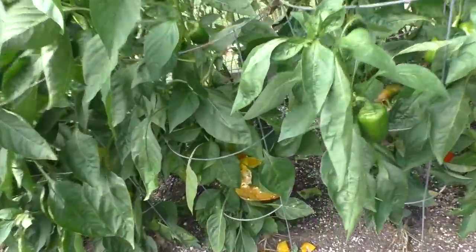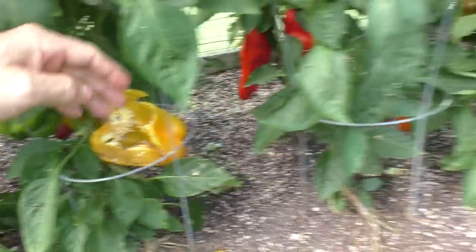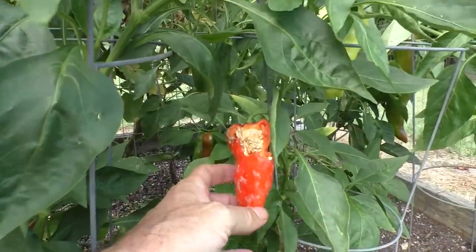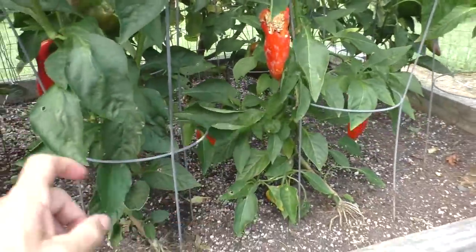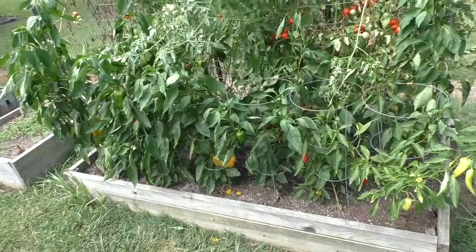Actually, I just noticed there's some damage right there. So I'm going to harvest all these peppers just in case it gets back in here.